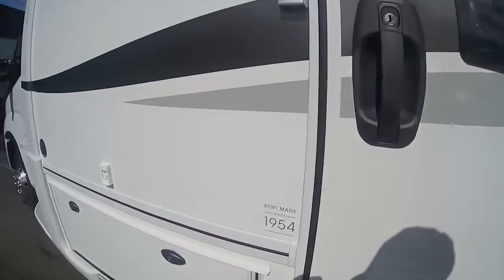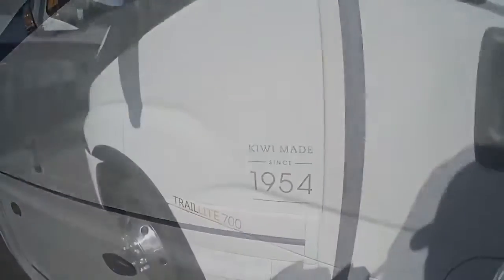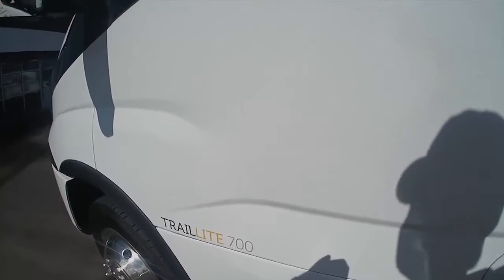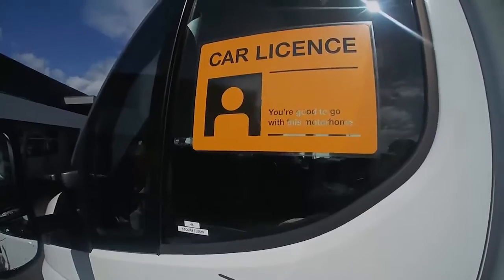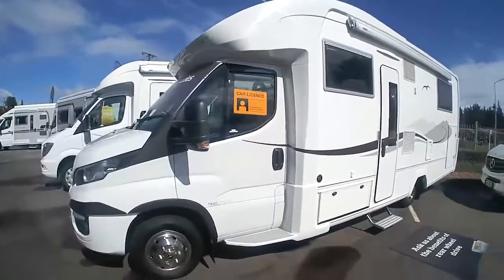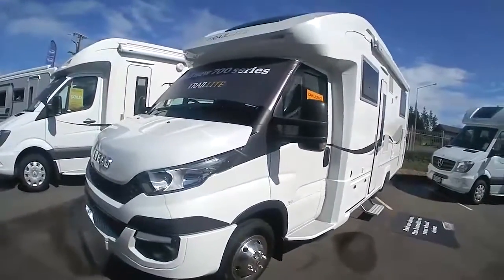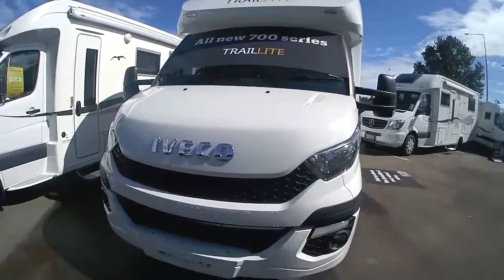And of course this one's on the Iveco chassis. Traillight has got a lot going for it — beautifully presented and a stylish exterior.